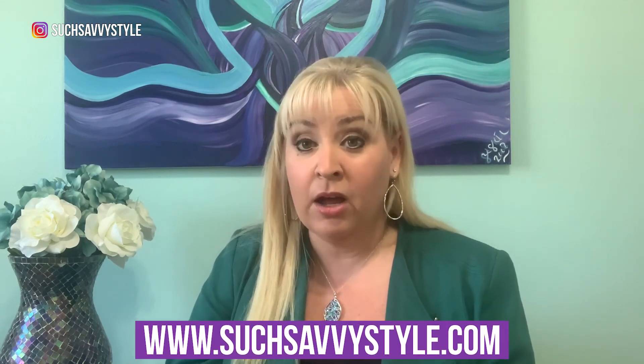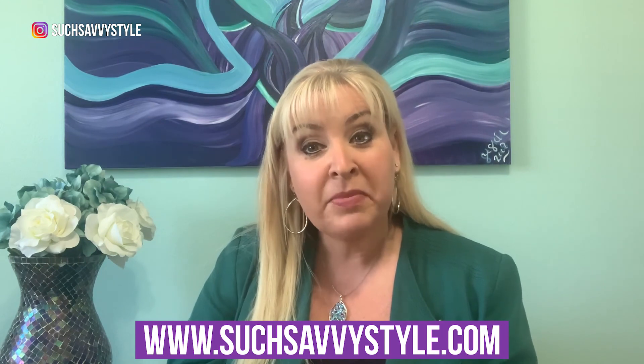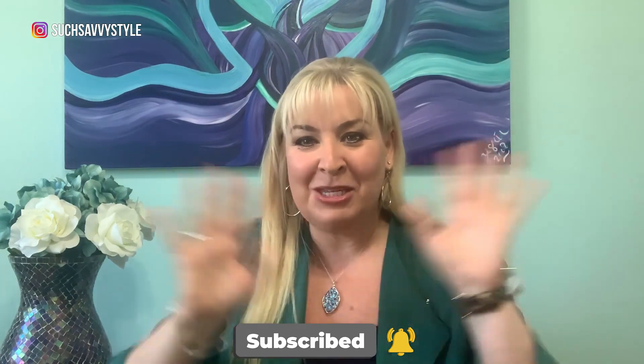I hope you guys have enjoyed all these tips. If you have any questions regarding doing a Zoom meeting or call, please put them down below in the comments — I'll definitely be watching and get answers back to you as soon as I can. Also head on over to my website; I have lots of great information and downloads available there. I hope to see you guys next Thursday — hit the subscribe button, give me a thumbs up, share it with all your girlfriends, and I'll see you guys next week!